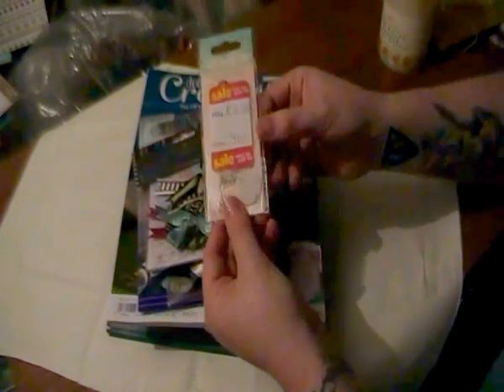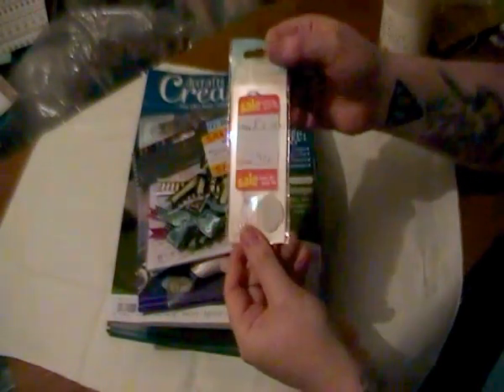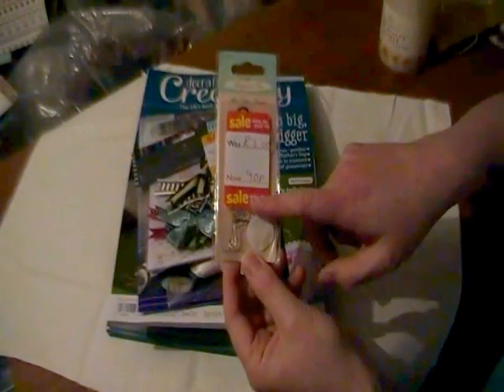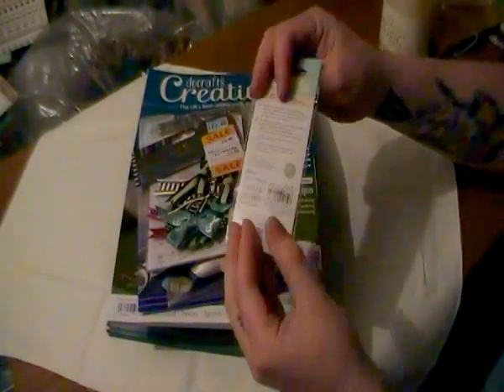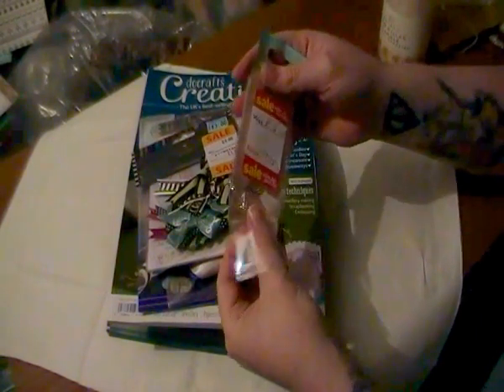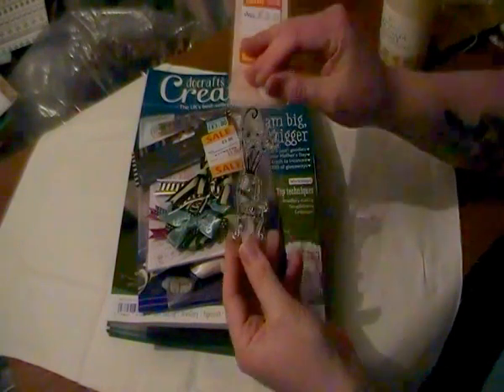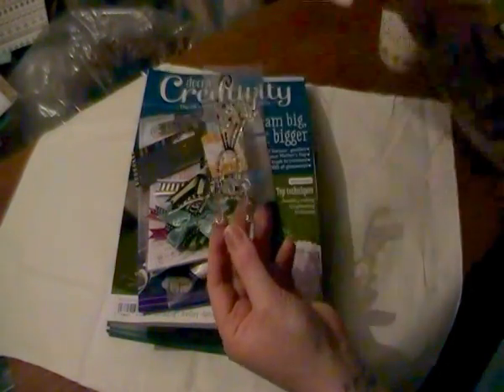I think it was 70% clearance, which they still had. They have a tendency to put their reduce stickers right over the product. But this is one I've been looking for for a while — it's the cat. It's the only one of the range I couldn't find.